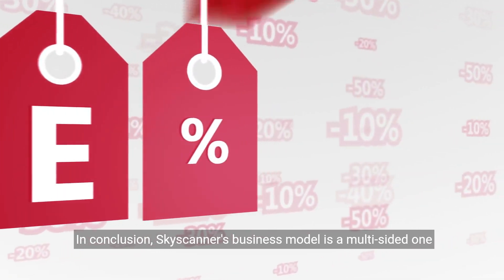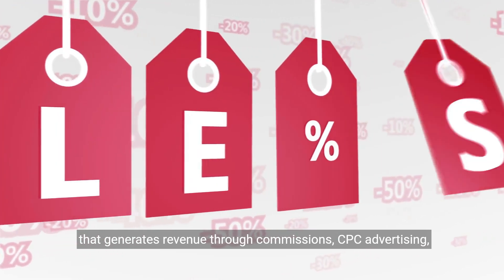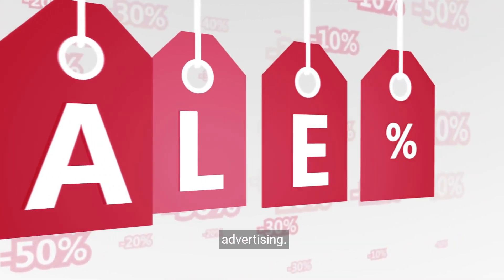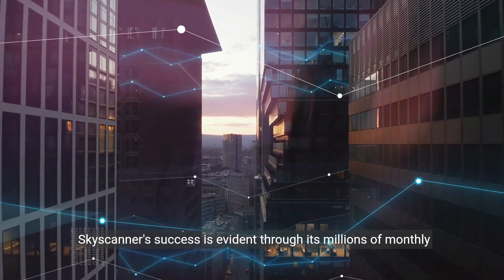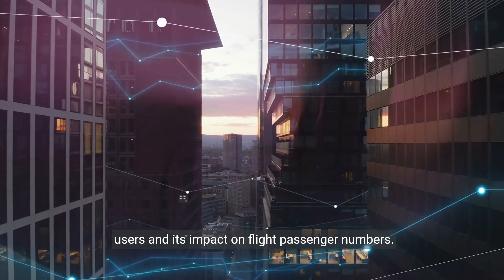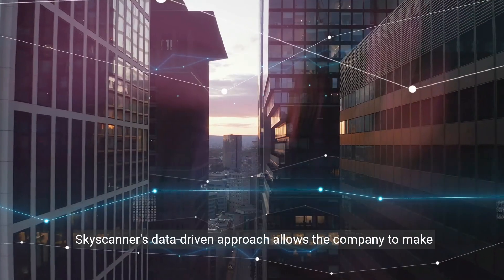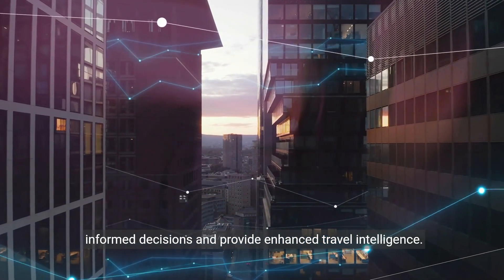In conclusion, Skyscanner's business model is a multi-sided one that generates revenue through commissions, CPC advertising, affiliate marketing, white-label solutions, and display advertising. Skyscanner's success is evident through its millions of monthly users and its impact on flight passenger numbers. Skyscanner's data-driven approach allows the company to make informed decisions and provide enhanced travel intelligence.